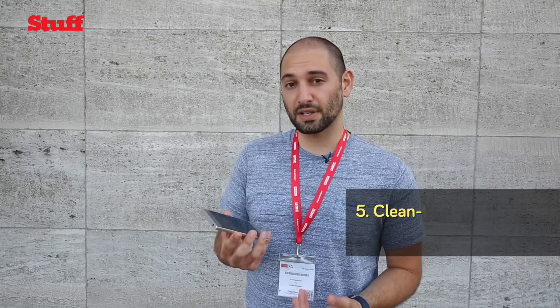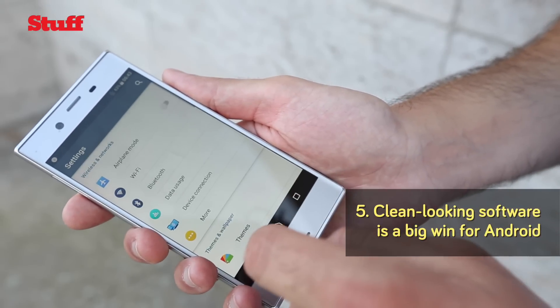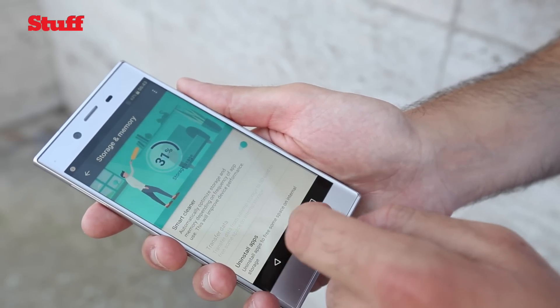Sony hasn't messed around with Android too much but it has put a few of its own tricks in there. One of my favourites is called Smart Clean. Basically, if there are apps you don't use much they can accumulate data and clog your phone up over time, so Smart Clean clears the cache, gets rid of the data for those apps, and just keeps things running quite smoothly.